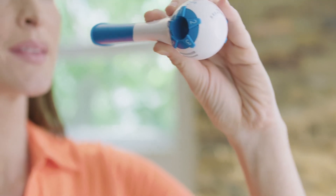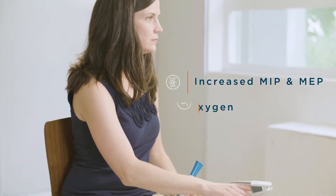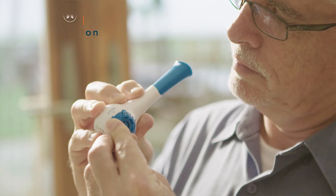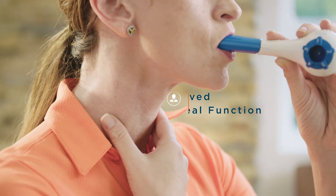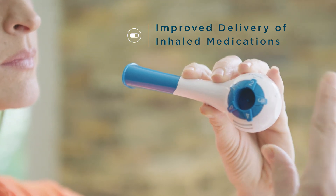Evidence-based results of respiratory muscle training with a device such as the Breather include increased MIP/MEP, improved oxygen saturation, reduced hyperinflation, improved laryngeal function for speech and swallowing, and improved delivery and distribution of inhaled medication.